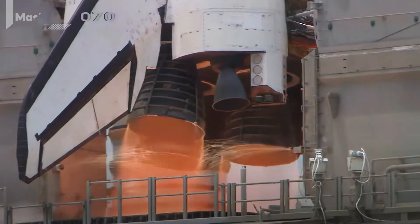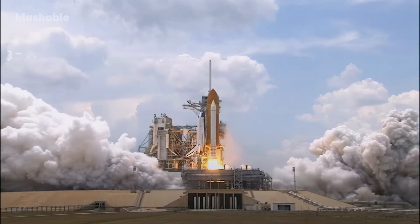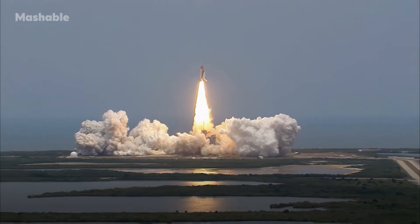Six, four, three, two, one, and liftoff of Space Shuttle Atlantis — a final visit to enhance the vision of Hubble into the deepest grandeur of our universe.